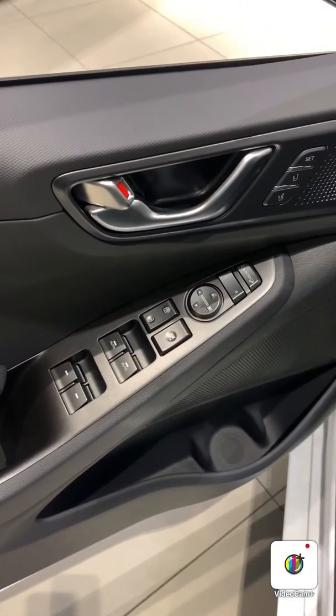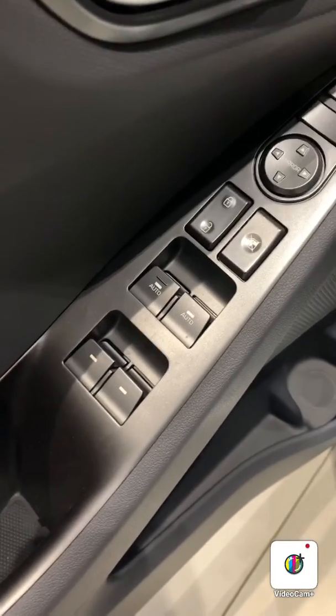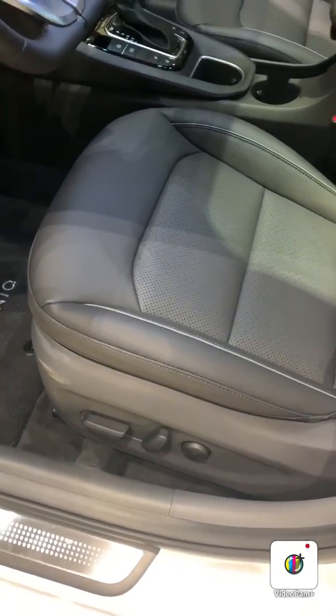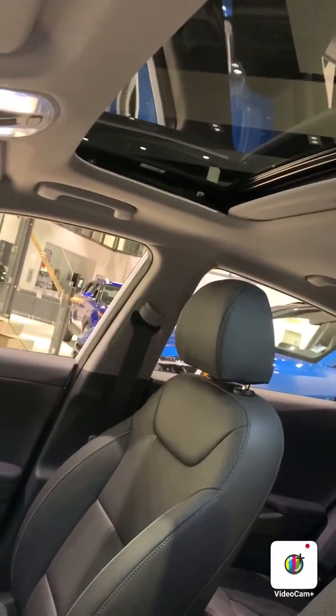You have your power locks, power windows, automatic folding windows, and your adjusters for your side mirrors. You have your lumbar support, power seats, and a nice leather interior. This vehicle is also equipped with a sunroof.